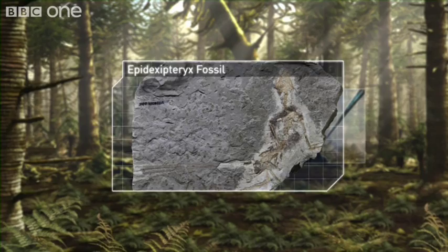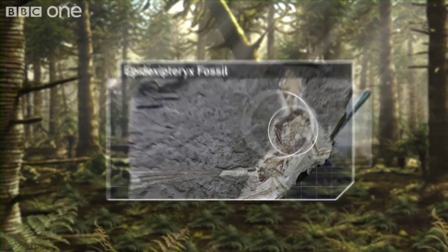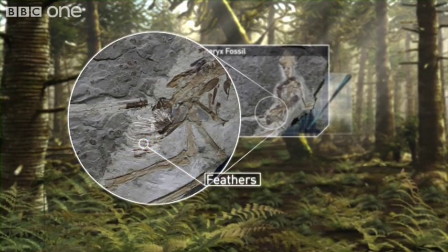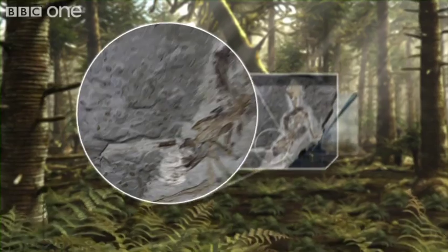There is more to this extraordinary creature than first meets the eye. Not only was it perfectly designed for life in the trees, but the fossil has also revealed that it was covered in short, simple feathers — feathers that were likely to have evolved for just one reason: to keep it warm.